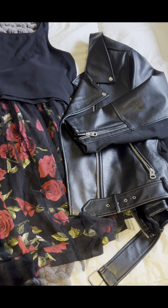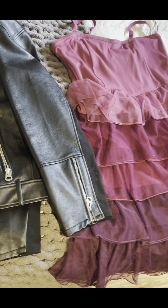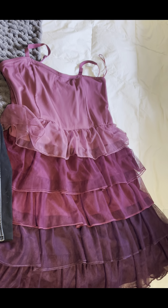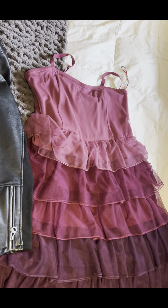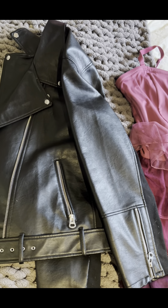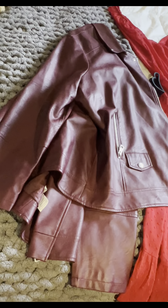For this next outfit, the leather jacket is once again from Pennington's, the dress is from Additionelle — which is now Pennington's — and the purple claw clip was part of a set from Dollarama.